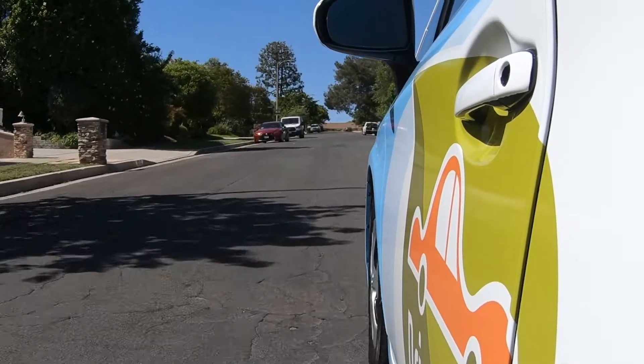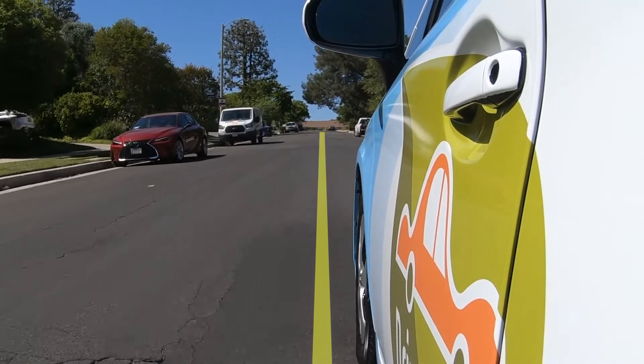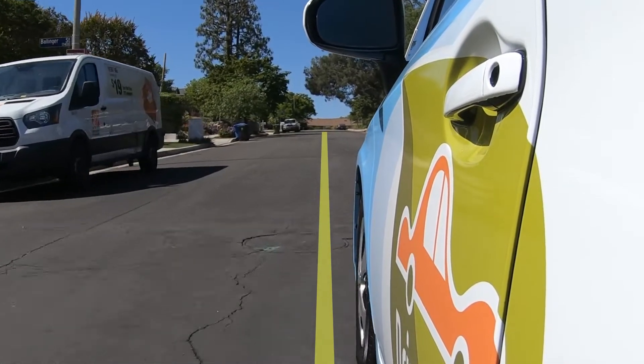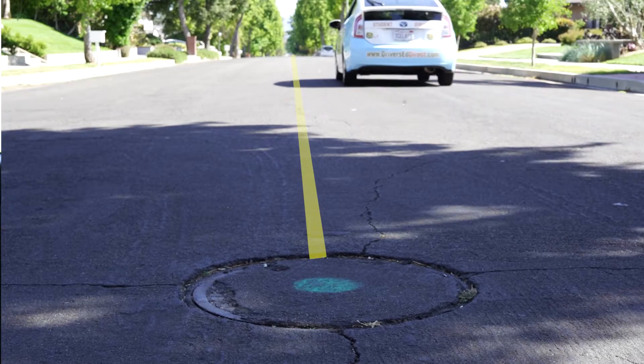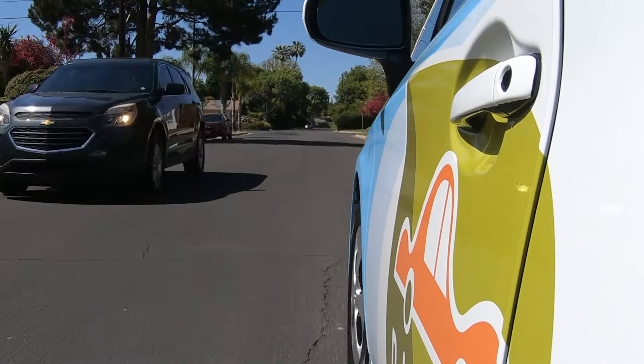When driving in a residential neighborhood without lane lines, just imagine a yellow line running down the center of the road dividing it into two lanes. Your job is to stay on the right side of this imaginary line. In many residential neighborhoods you'll often see sewer manholes near the center of the road — these can help you visually divide the road into two. Another technique is to imagine an oncoming car driving towards you and ask: would we both have enough space to fit? If not, you probably need to move over to the right a little more.